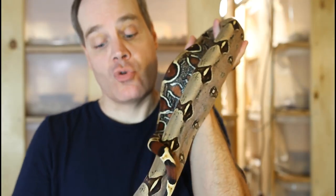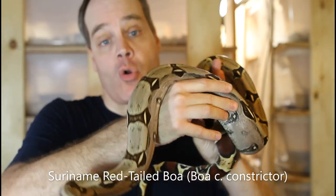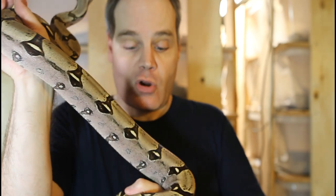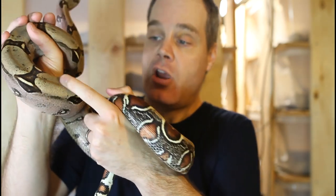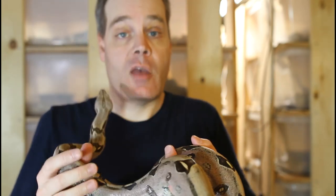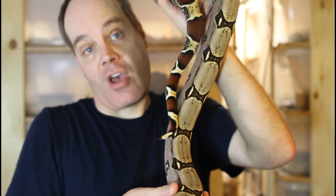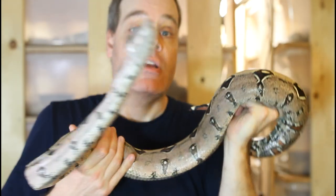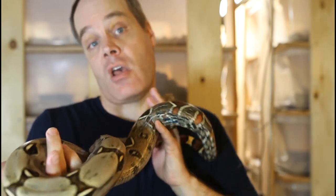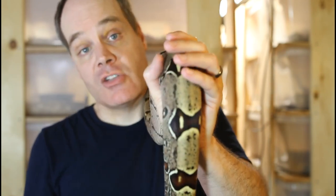Here we have another Suriname true red-tail — actually a litter mate and full sibling to the male I just showed you, another holdback from 2014. You can see this guy has what are known as round saddles, where there are no peaks — just a round, oval-shaped area between the saddles. I wanted to show you this because it demonstrates how saddle shape can be highly variable within a litter, and also that true red-tail boas often do not have peak saddles.